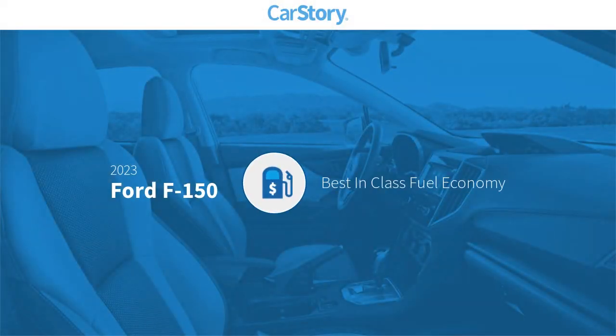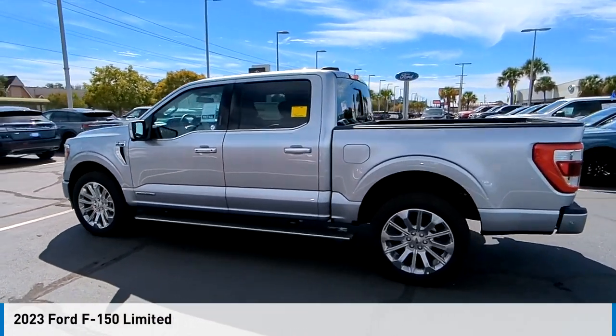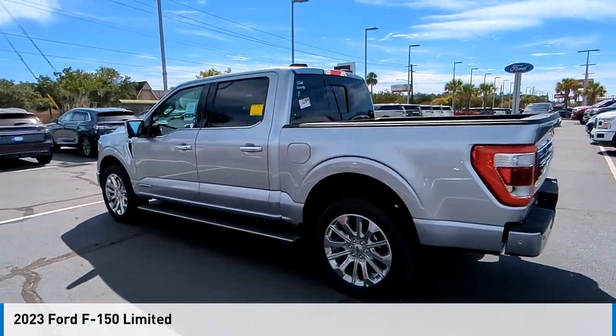Car Story Research indicates this vehicle as having best-in-class fuel economy. Make a great choice today with the 2023 F-150.